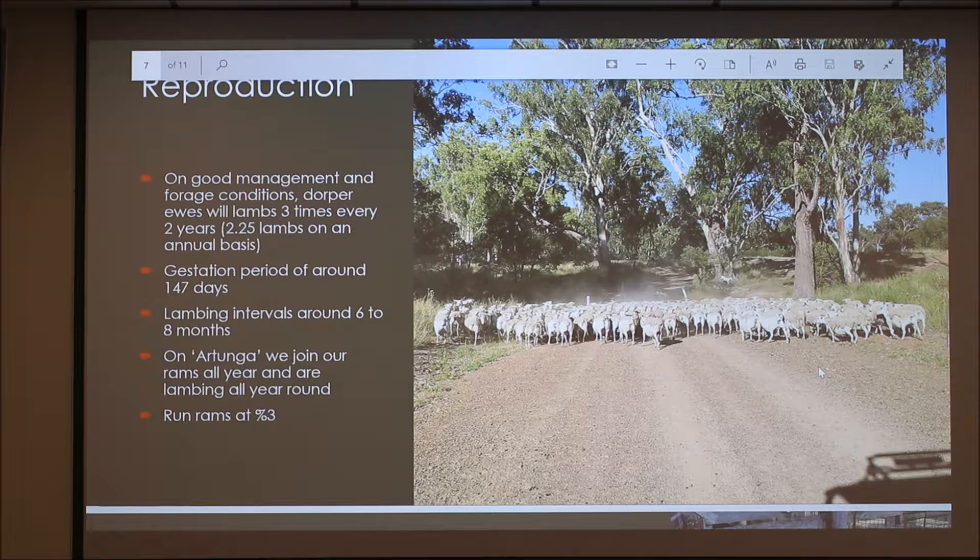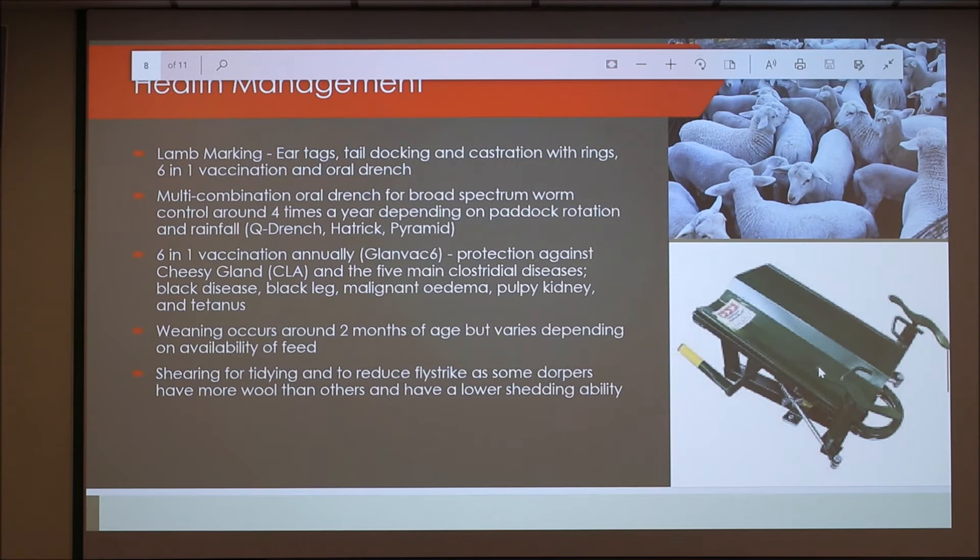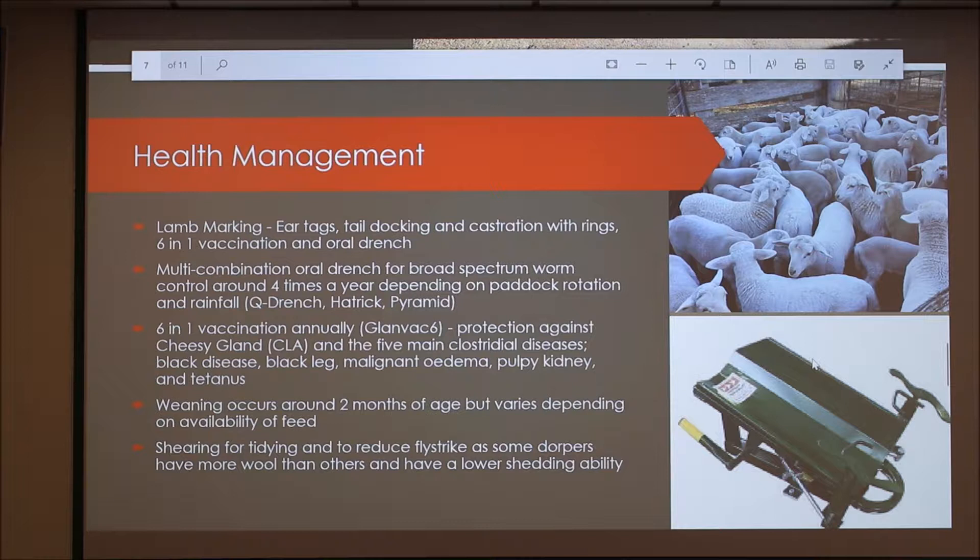On our farm we join our rams year-round, so we're lambing all year round. We do this because it's lower maintenance — we don't have to pull rams out or move them around. However, we do have to frequently do lamb marking because we're lambing all year. We run rams at three percent; you can get away with two percent and some people do four, but we find three percent is ideal. It really depends on the size of your paddocks and flock numbers to make sure the rams are getting around to all the ewes.